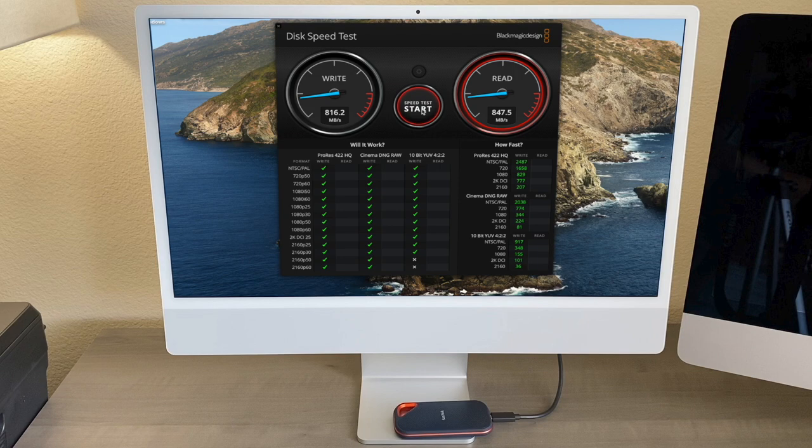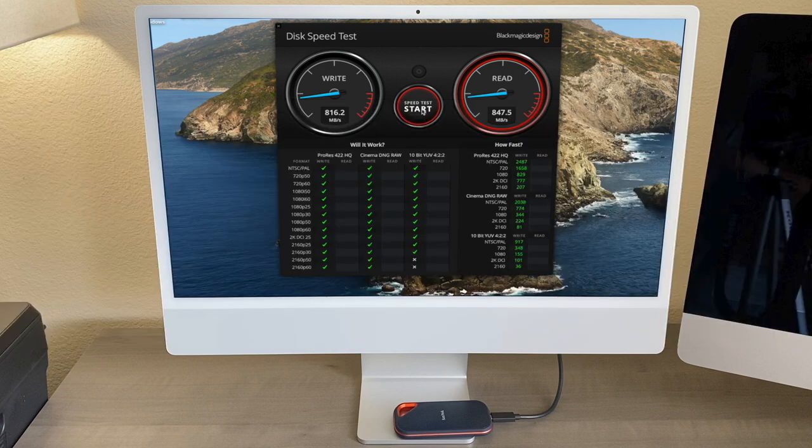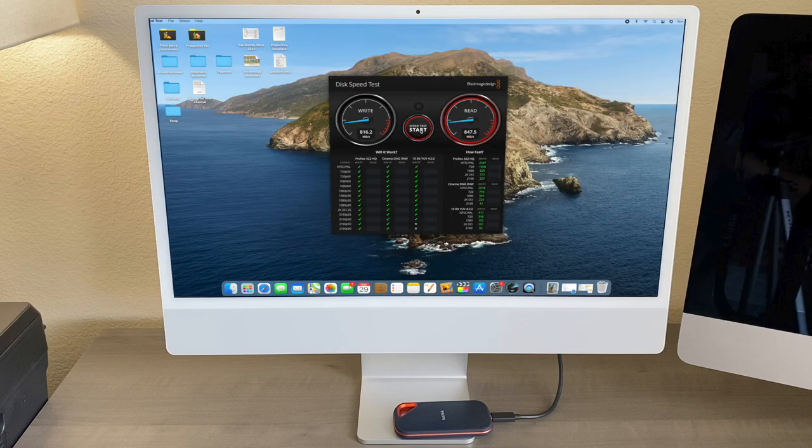Not even close to the 2000MB advertised speeds. Remember that review? Our friend was right. You won't get the advertised speed with the new M1 iMac — at least not at this moment. Apple may upgrade the iMac's hardware in the future, but right now you won't get the lightning-fast read and write speed of the SanDisk Xtreme Pro.